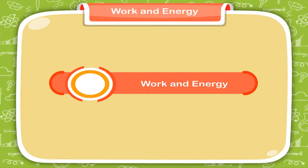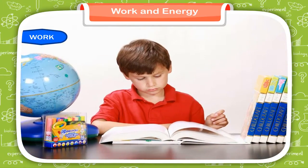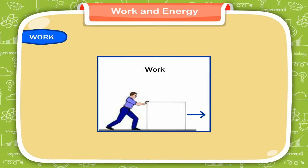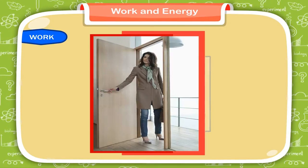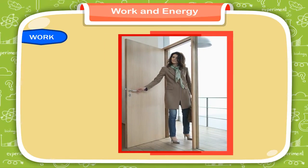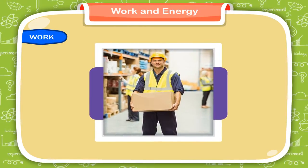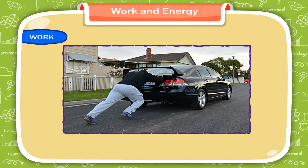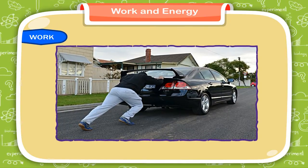Work and Energy. When you study or do your homework, you usually say that you are working, but in the language of science, we explain the word 'work' in a different way. When force is applied on an object and it moves through a distance, then we say that work is done. When we open a door, lift some load, or move a table, we do work. We apply force to do work. If the applied force does not move the object to a distance, it is said that work is not done.